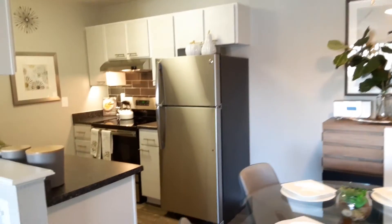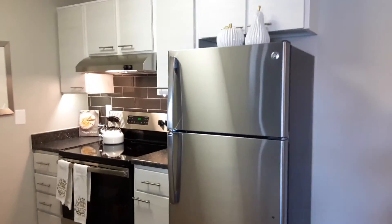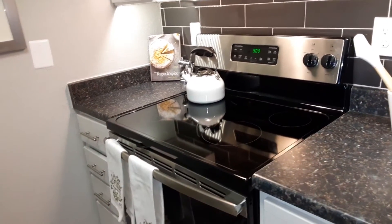And in the kitchen, we do have stainless steel appliances, white forward-facing cabinetry, glass stove top — easy to clean — and dishwasher.